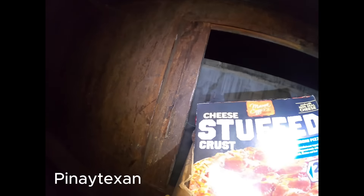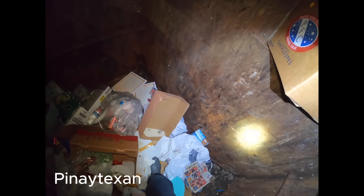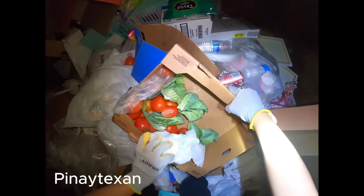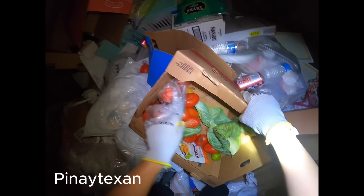Pero ito ay sayang, oh. Pizza. May pina and bell pepper. Sayang ang pina at bell pepper. My green beans. Ayan ang pina. (But this is a waste, oh. Pizza. There's pineapple and bell pepper. What a waste — the pineapple and bell pepper. There are green beans. There's the pineapple.)